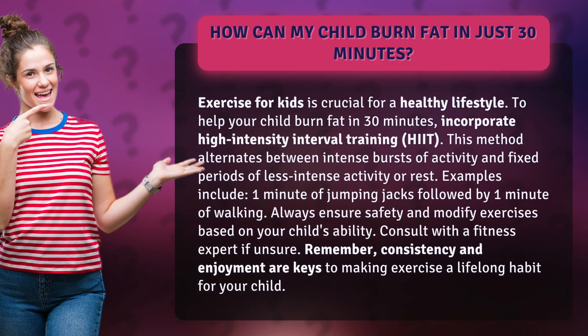To help your child burn fat in 30 minutes, incorporate high-intensity interval training, HIIT. This method alternates between intense bursts of activity and fixed periods of less intense activity or rest. An example includes one minute of jumping jacks followed by one minute of walking. Always ensure safety and modify exercises based on your child's ability.